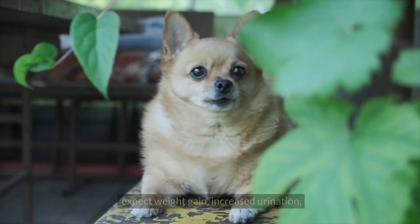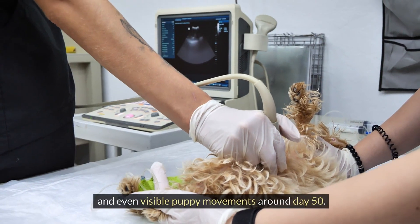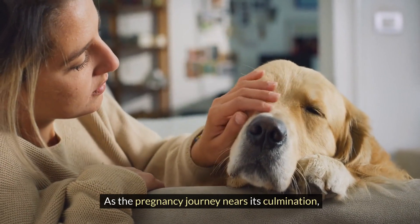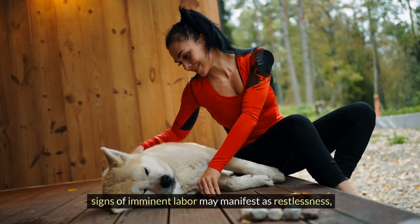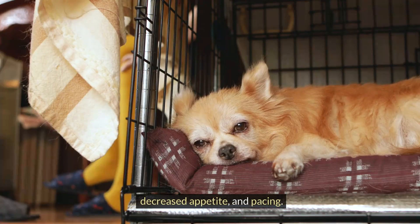Progressing into the second month, expect weight gain, increased urination, and even visible puppy movements around day 50. As the pregnancy journey nears its culmination, signs of imminent labor may manifest as restlessness, decreased appetite, and pacing.